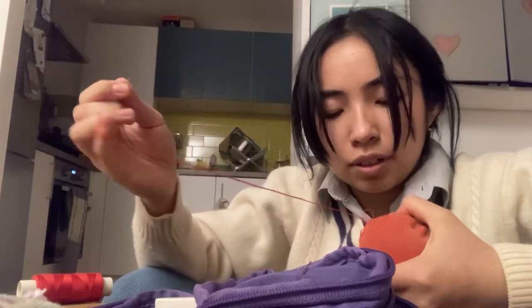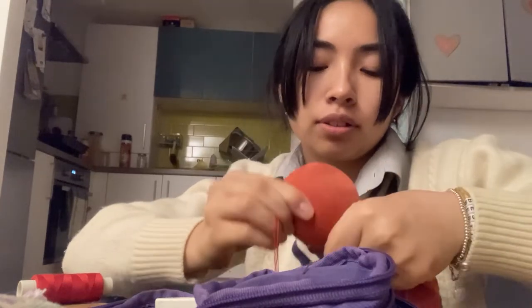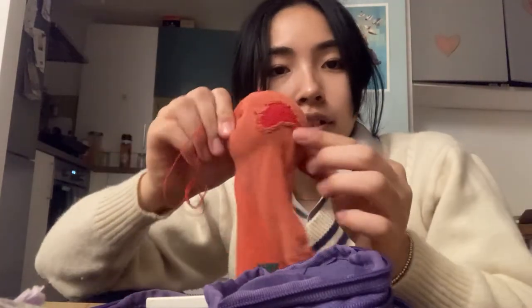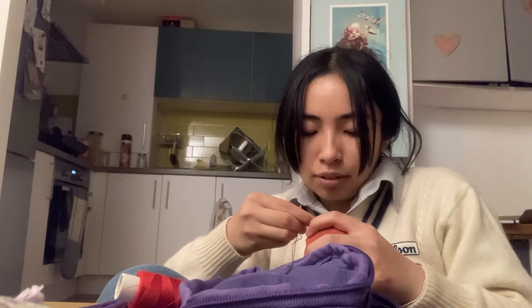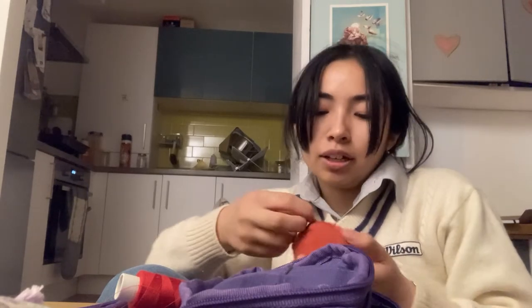Something about darning is really relaxing — don't ow — maybe when I don't prick my finger. But yeah, something about it is just really really relaxing. I guess it's the repetitive motions, which is quite nice. I'm working on the toe bit now, and the heel turned out pretty great too. Why buy new socks when you can keep the ones you have and mend them? My mum told me to just darn them, and that's what I'm doing.